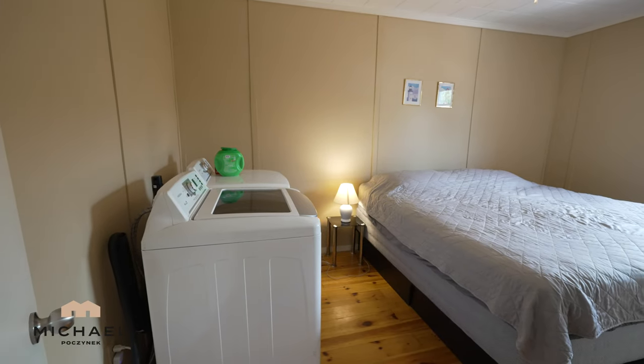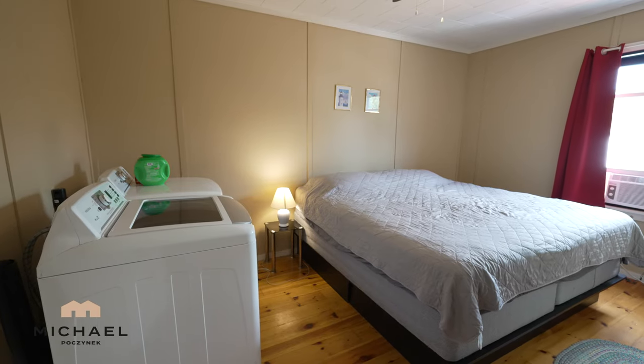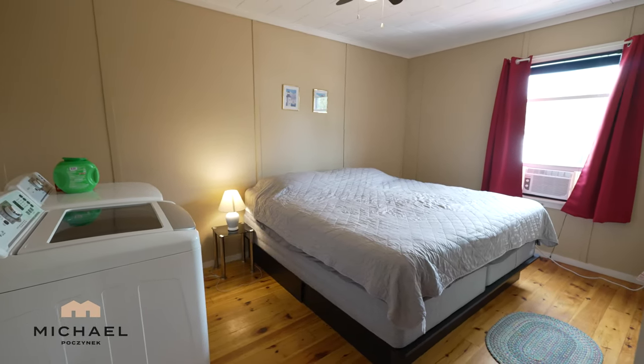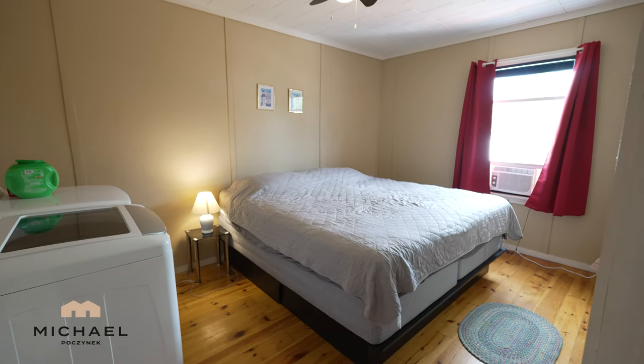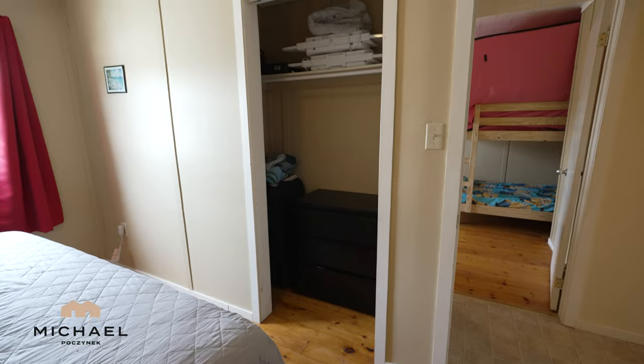Welcome to the master bedroom at the back of the cottage to the left, looking at the backyard, which is completely private. We have a washer and dryer there to your left, lots of room for a king-size bed, a large window, and a closet to the right.